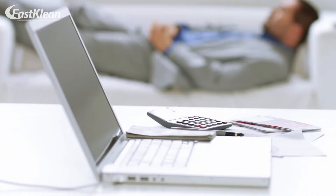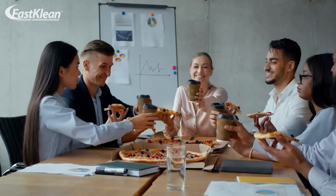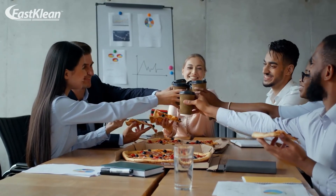Number 7: Have Separate Rooms for Eating and Resting. Ideally, you may want to have separate rooms for eating and resting. Having different spaces for these purposes can help you keep your office clean.